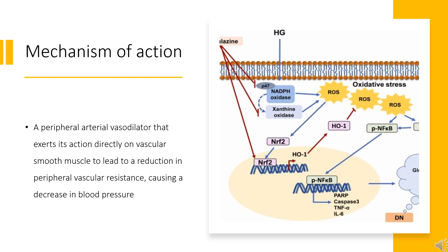Hydralazine also competes with protocollagen prolyl hydroxylase (CPH) for free iron. This inhibits CPH-mediated hydroxylation of HIF-1-alpha, preventing the degradation of HIF-1-alpha. Induction of HIF-1-alpha and VEGF promotes proliferation of endothelial cells and angiogenesis.